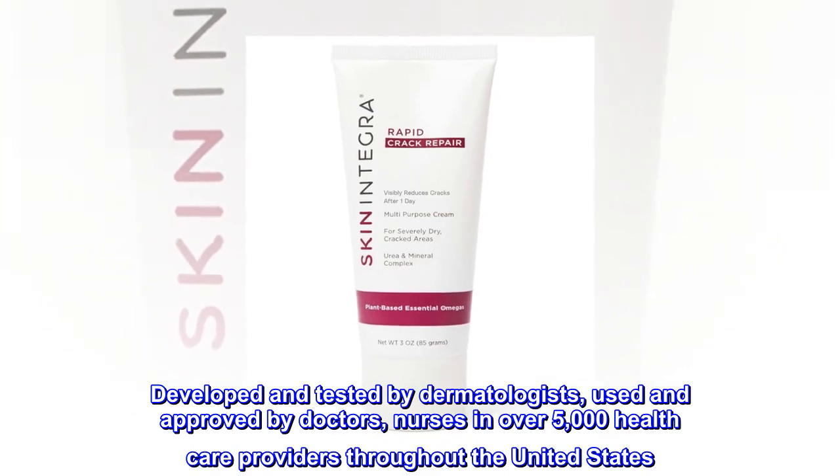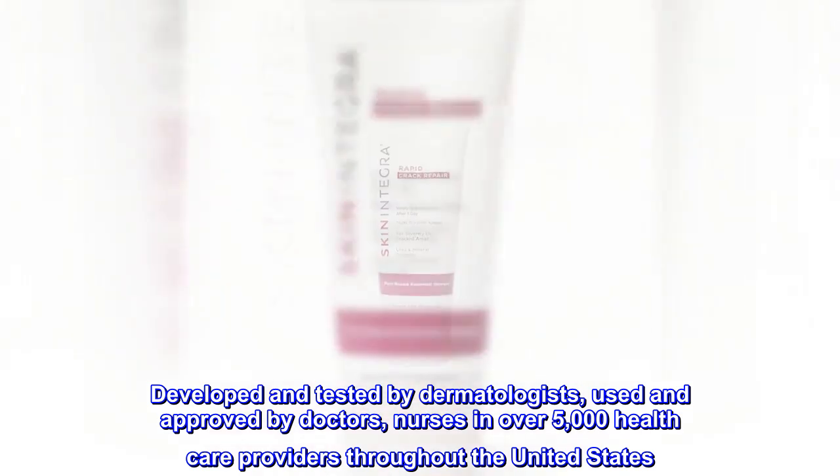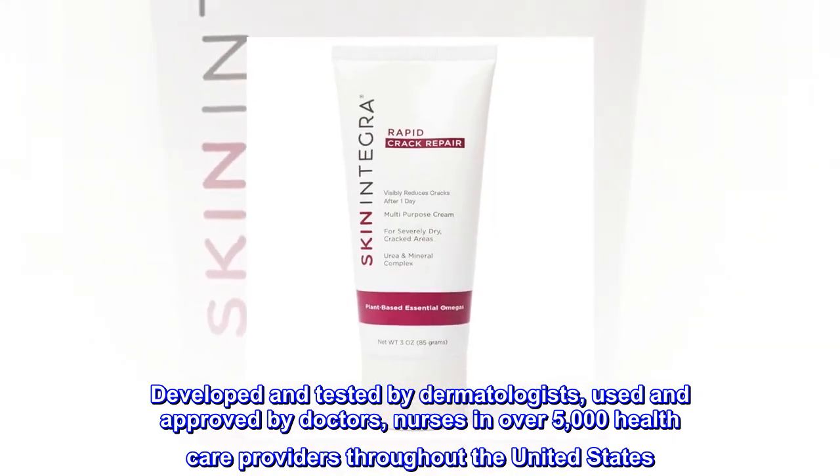Developed and tested by dermatologists, used and approved by doctors, nurses, and over 5,000 healthcare providers throughout the United States.